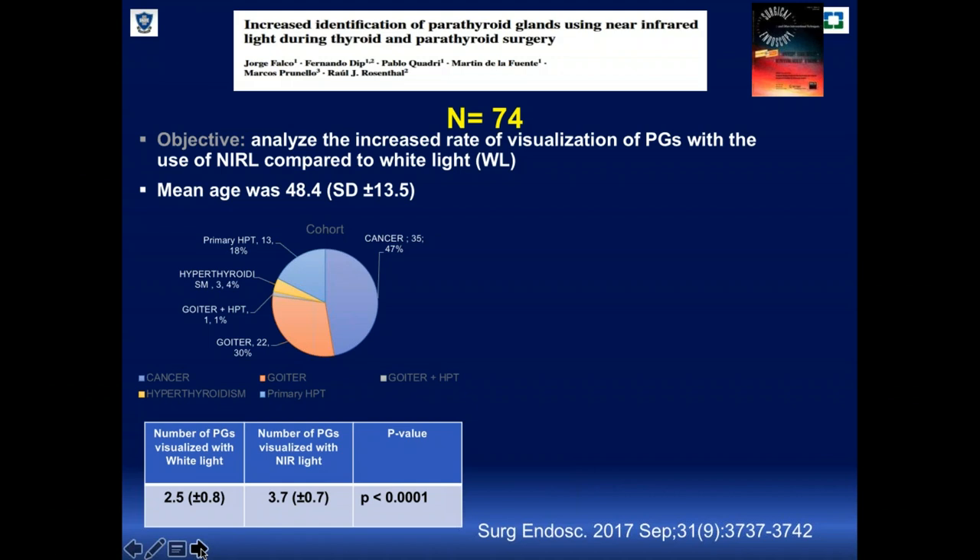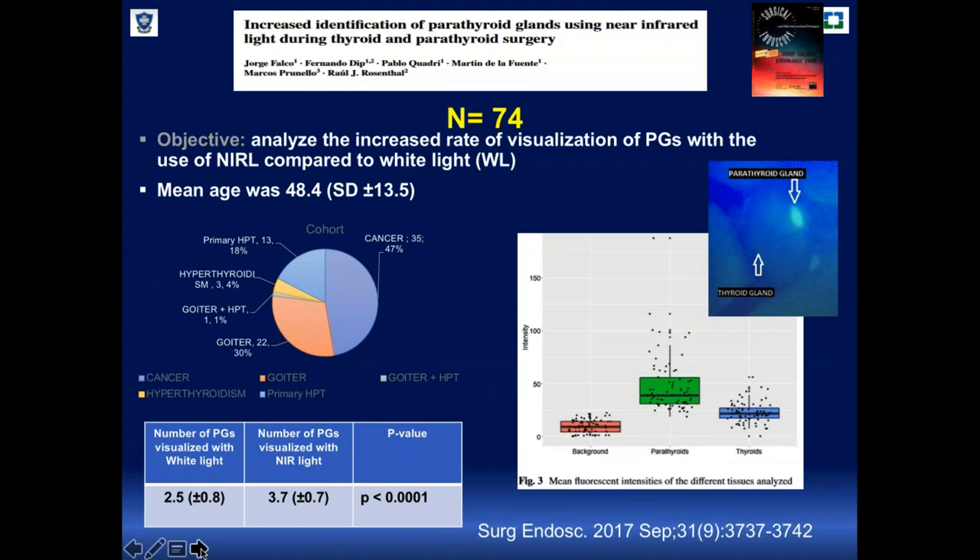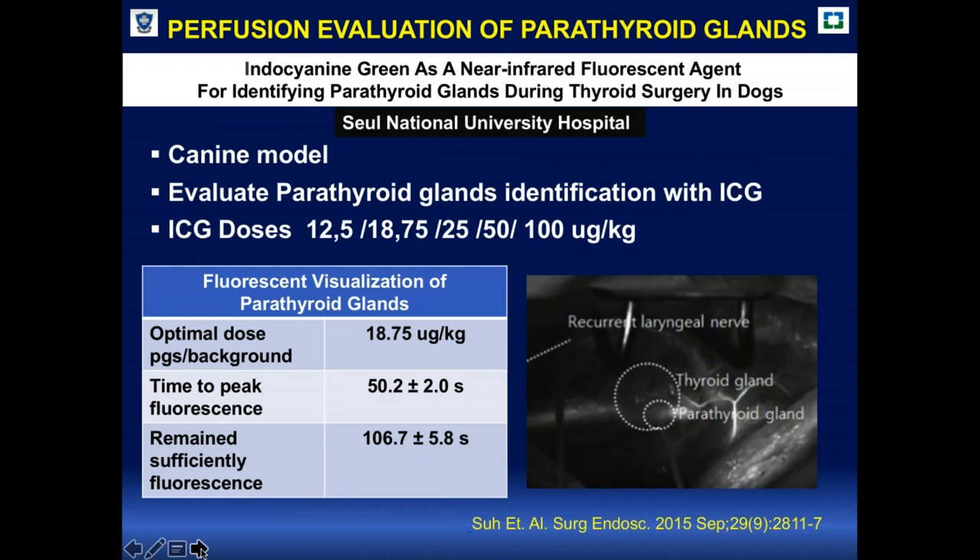So there were many parathyroid glands being missed without using the equipment. As you can see in that image, there is a huge difference in fluorescence intensity between the parathyroid glands and the surrounding tissues. This graph shows the different intensity levels across tissues.